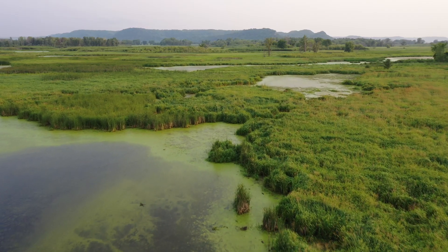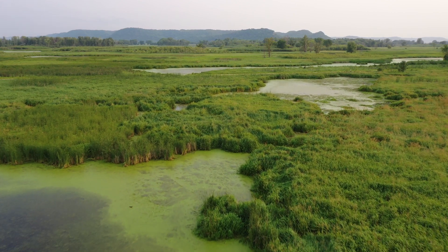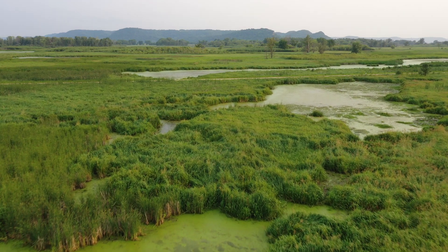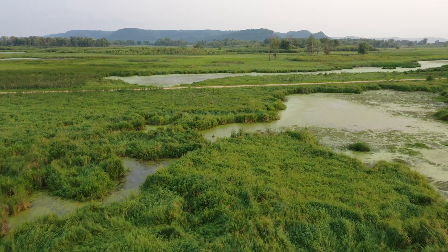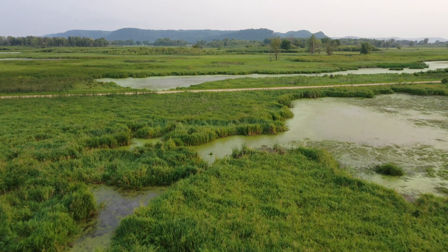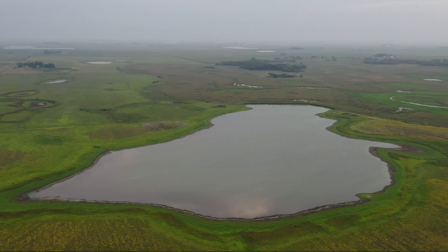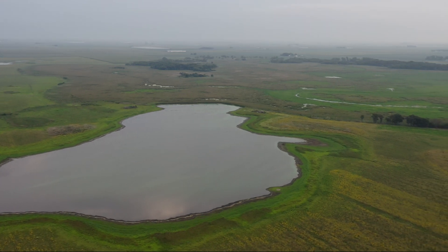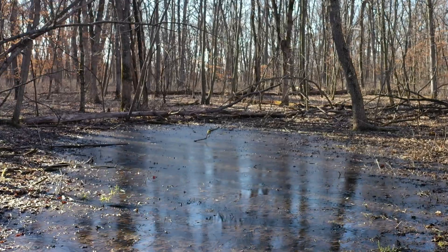Wetlands go by many names like slough, marsh, swamp, or fen, but share a few common features. They occur where soil and topography allow water to stay at or near the surface of land for a prolonged period of time, promoting the growth of water-loving plants. Wetlands vary drastically in size, from large complexes intertwined with natural lakes to small pools in grasslands, fields, or forests.